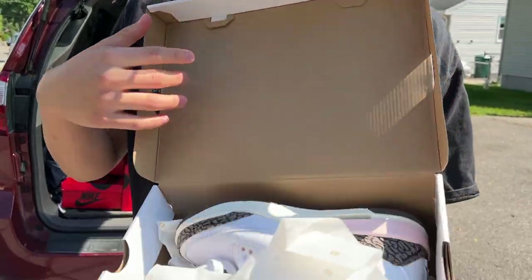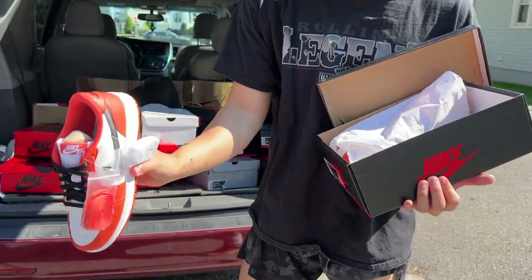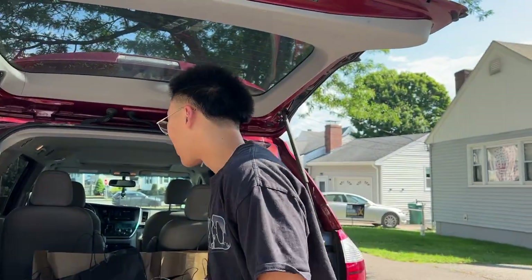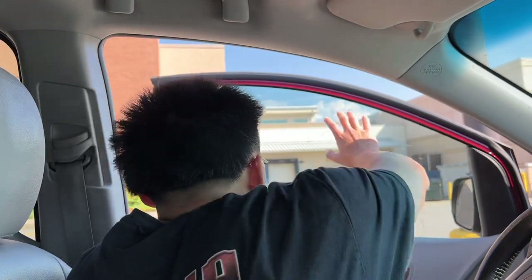Here are the pairs I'm bringing to consignment. Got a few flavors — some greens, some starfishes, these are beautiful, and a pair of Yeezy slides. Bringing pairs that have duplicates or that I know will sell well in consignment, especially good summer colors. Also got some fours in there — military, black, infrareds. I also have a sneaker meetup at the mall after this.